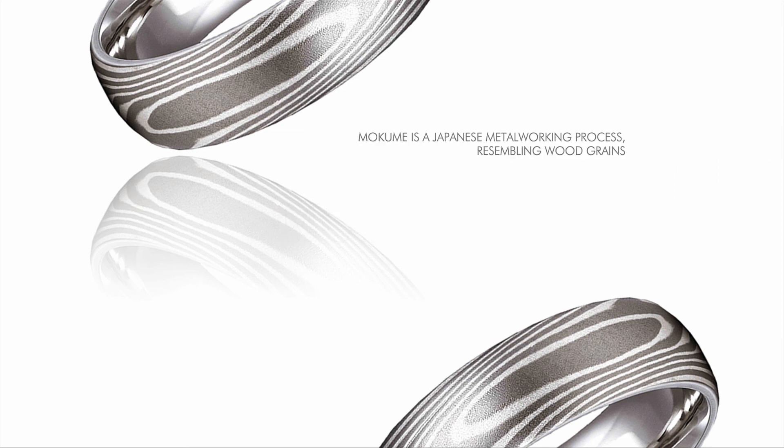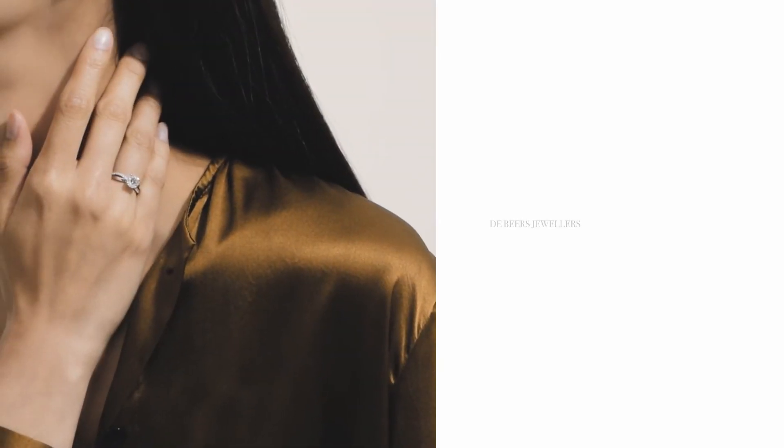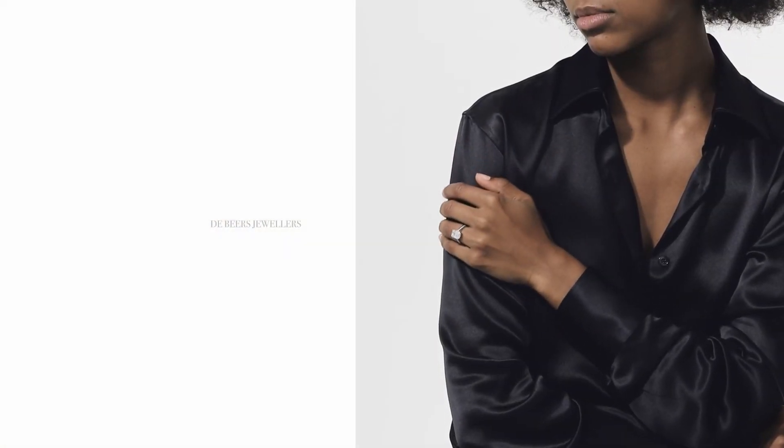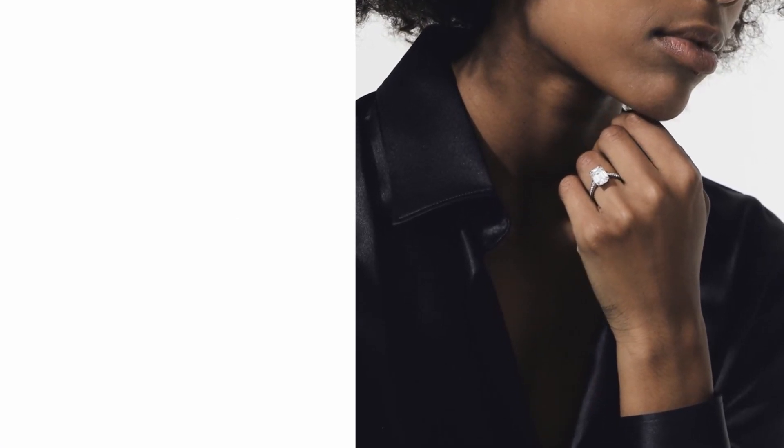Mokume is a Japanese metalworking process creating a mixed metal laminate with layered patterns resembling wood grains. It was first developed in the 17th century, originally used for swords, and today it's more common in men's jewelry than in women's. In fine and high jewelry, precious metals or gems are usually the highlights of your piece, while the other materials are there to complement. That doesn't mean the majority of the piece needs to be precious, but the preciousness needs to be there and in focus.